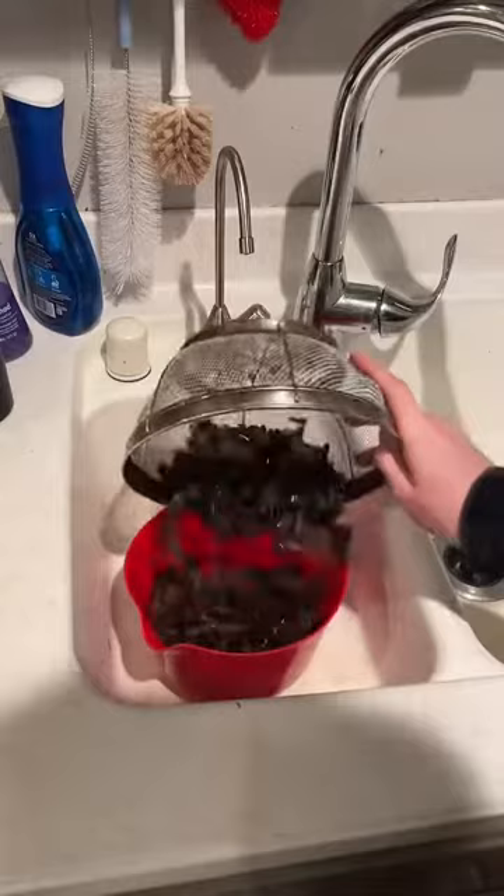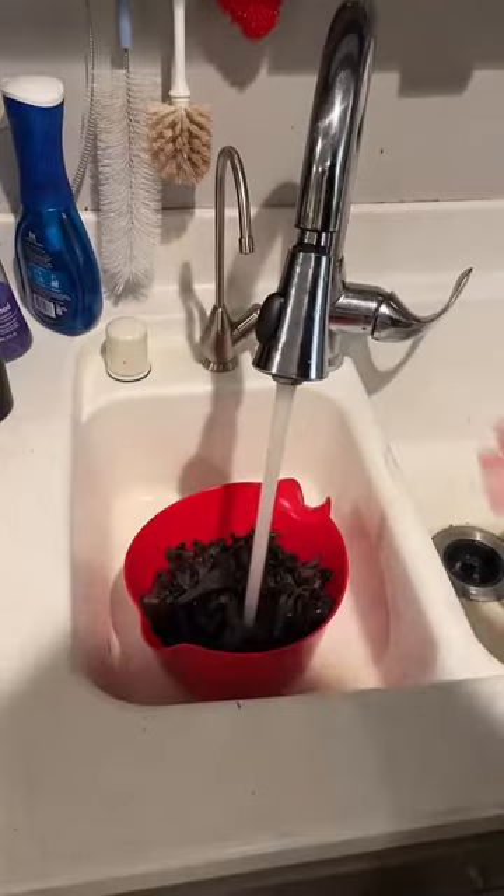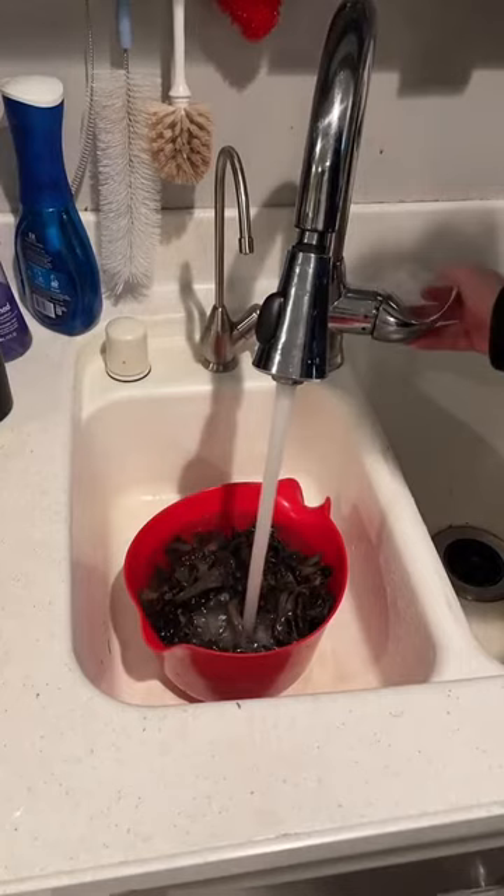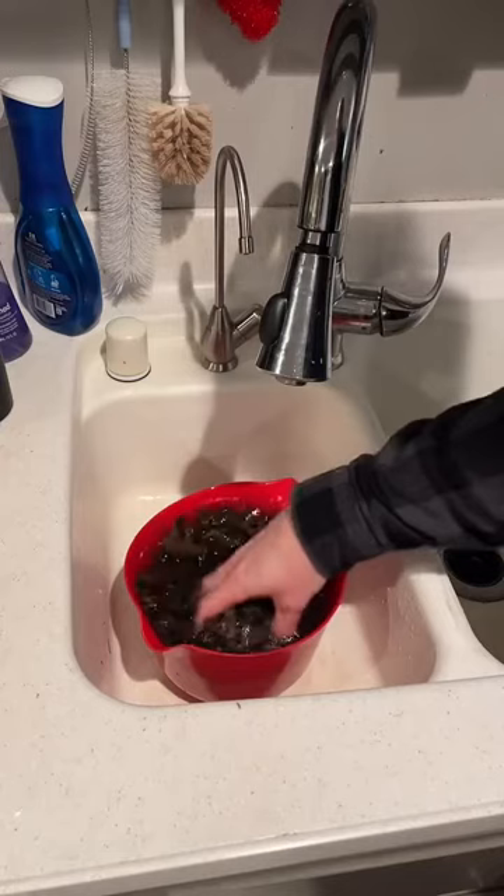I'm going to do one more solid rinse on these because I was still getting quite a bit of dirt coming out. Craterellus species are hollow in the middle, so there's a lot of dirt in them — it's a good idea to soak these.